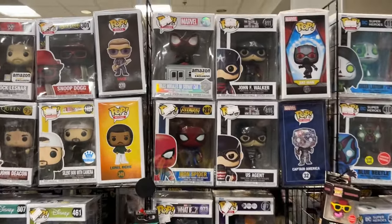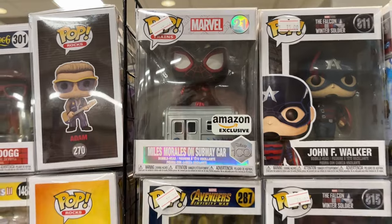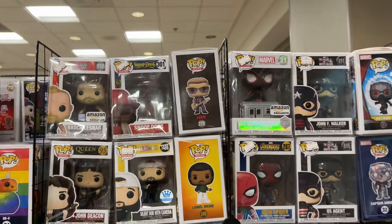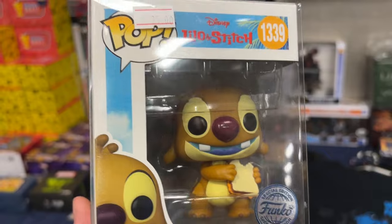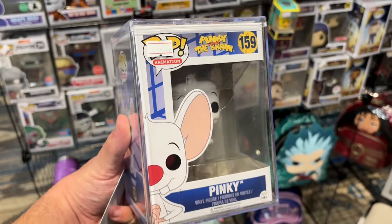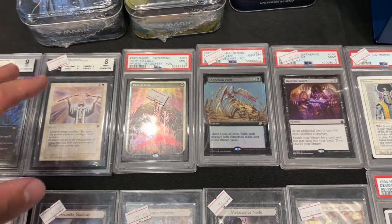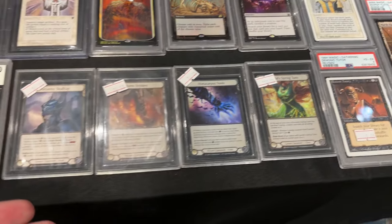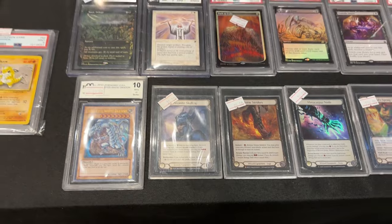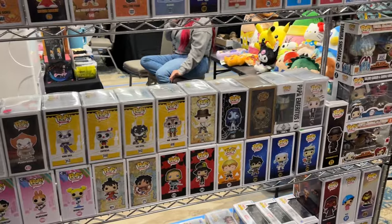We are currently here at Chris Cards and Collectibles — I have never seen this Miles Morales on a subway car in person and it looks really cool, only 15 bucks, pretty good price. I believe this is the first time I see the Ruben Would Grow Cheese pop. Then here we have Pinky from Pinky and the Brain in a hard stack protector. They also sell several Loungeflys, a bunch of different graded Magic: The Gathering cards, and some singles lined up you can look through.